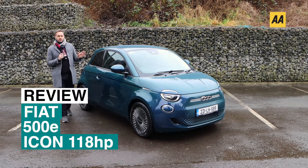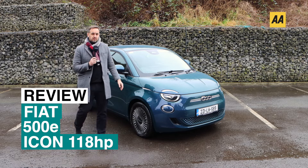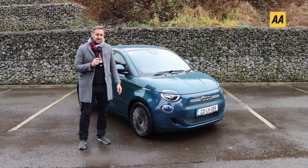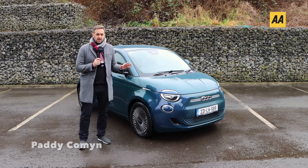Hello everyone, this is the new Fiat 500e. It's Fiat's new entrant into the EV market and as you might expect, they've used the 500 — a car they have wrung every possible use out of.